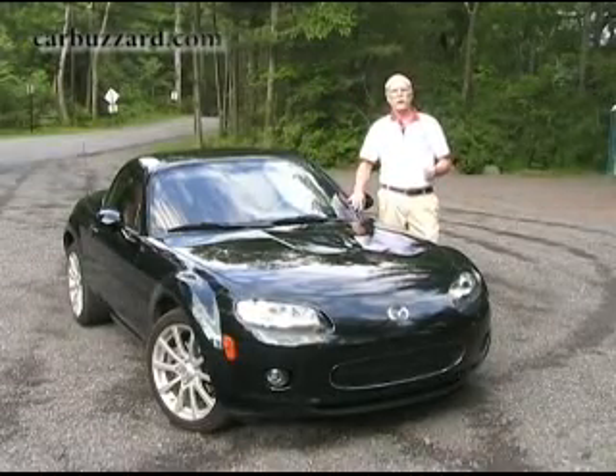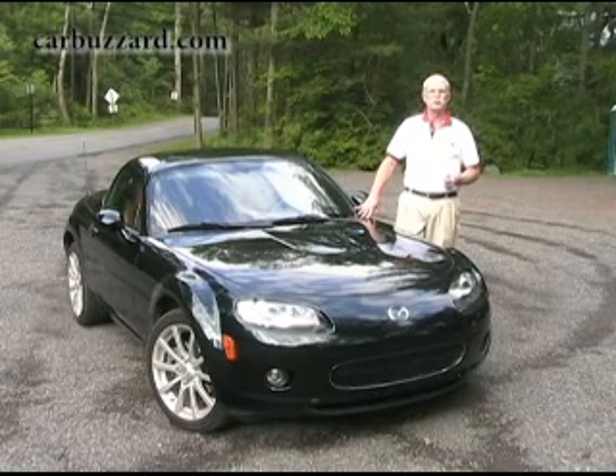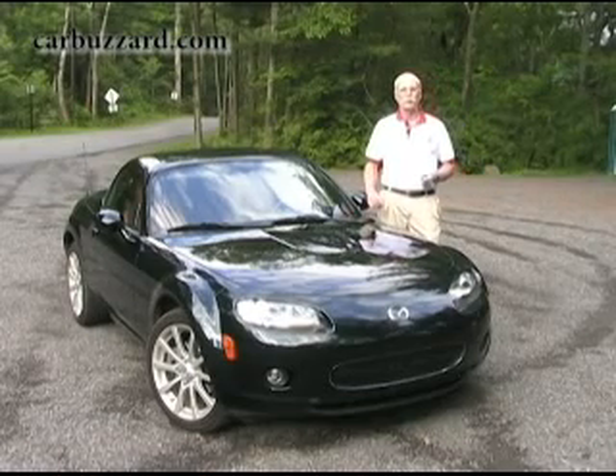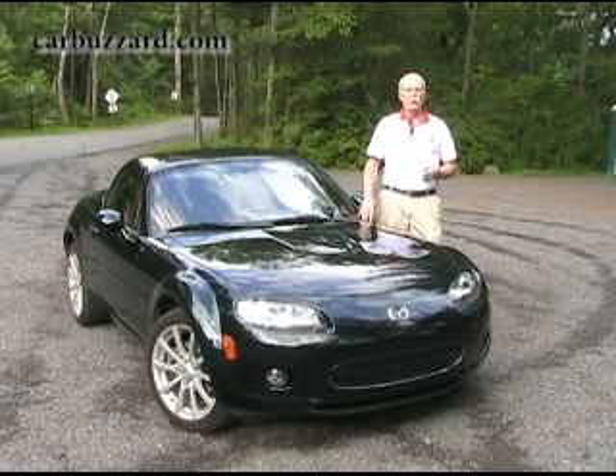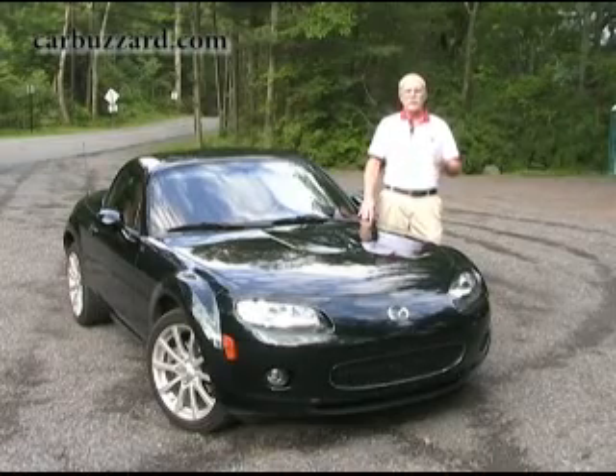We go back a long way with the Mazda Miata. We first drove one in 1989 when there were just two of Mazda's roadsters on the East Coast. Later we earned our Sports Car Club of America competition license in one and won our first ever race in one. We have never owned a Miata, but every time we've driven one, it's been like yet another homecoming.